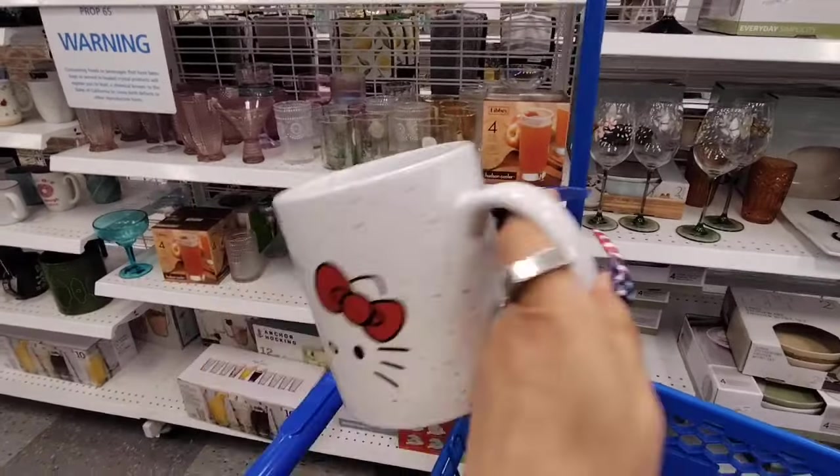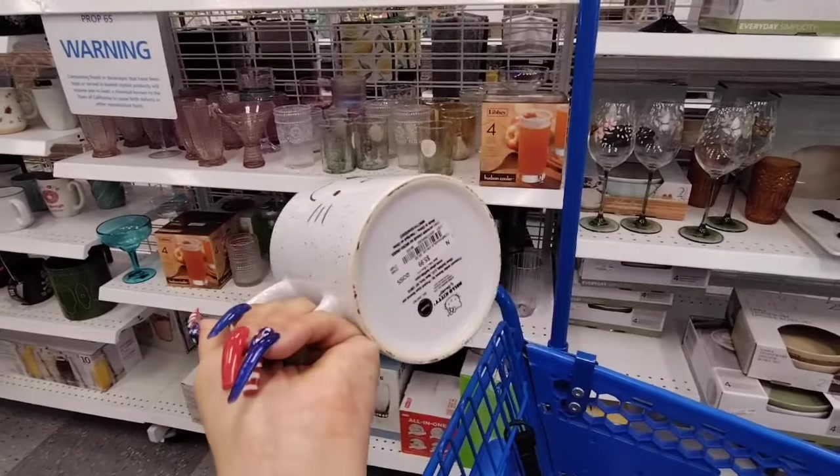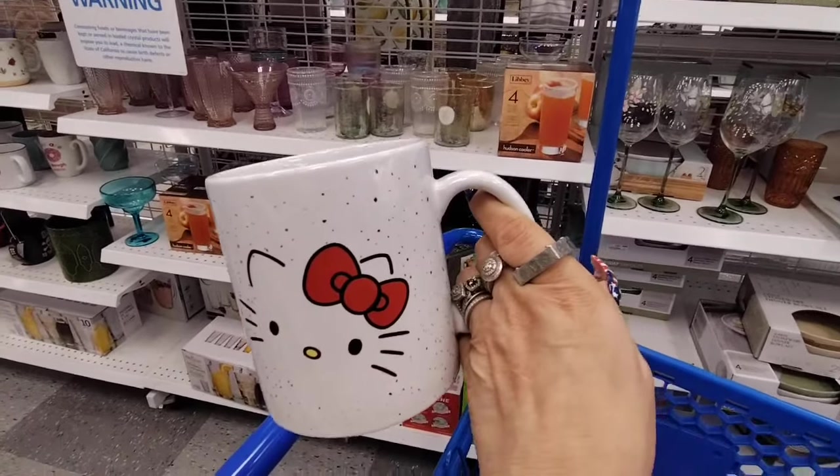We also have a Hello Kitty mug — this is so adorable, it's actually a really good find. It's double-sided — you guys know how I am about my double-sided mugs. $5.99. So this is a really good deal and I like it a lot.